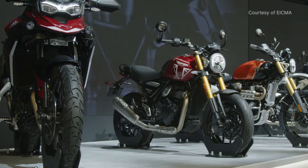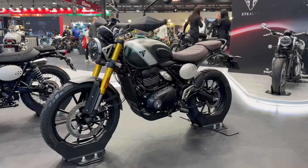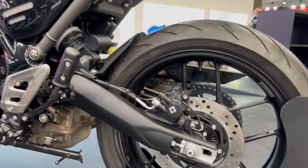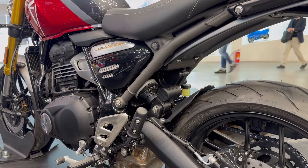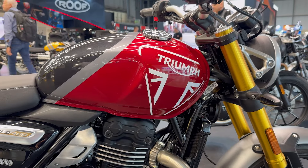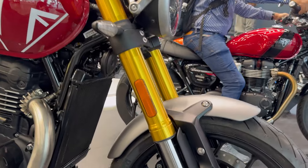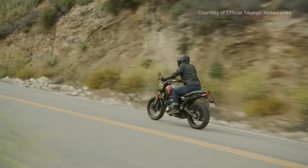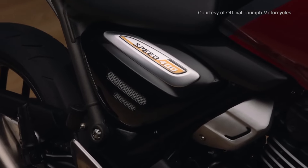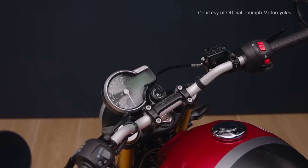The bikes I was most excited to see were the smaller displacement motorcycles: the Speed 400 and the Scrambler 400, both with single-cylinder engines and a pretty affordable price tag. I love modern classics, and the Speed 400 has all the iconic Triumph style and build quality. Honestly, it doesn't look like a 400cc — I thought it would be smaller, but it looks proper. I've yet to test it on the road; I just got to sit on it for a bit, but it does feel like a proper motorcycle.